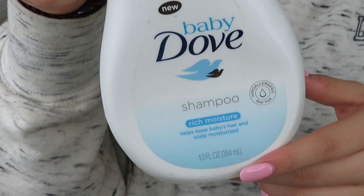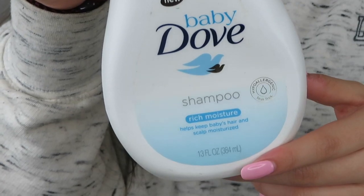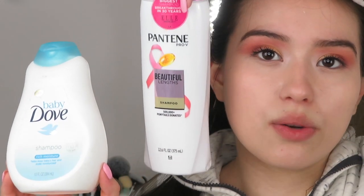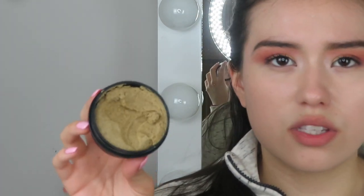This is the Baby Dove Shampoo Rich Moisture, which I used as one of my cleansing shampoos. I liked it, but I would not repurchase it — it's a really small bottle and costs around six or seven dollars. I'd prefer to get something like the Pantene one for better value. I had it and used it up, so it wasn't too bad.